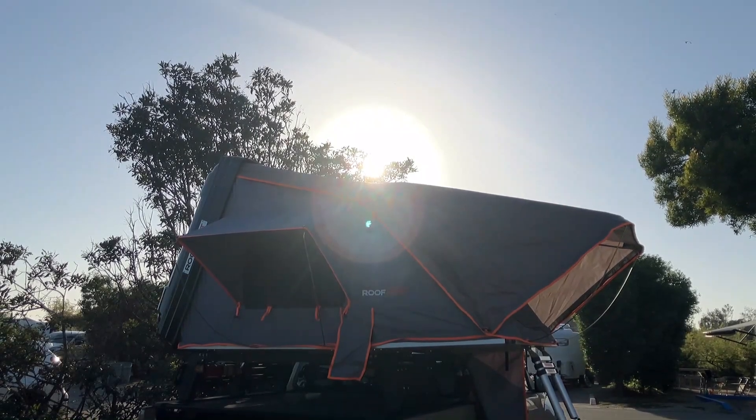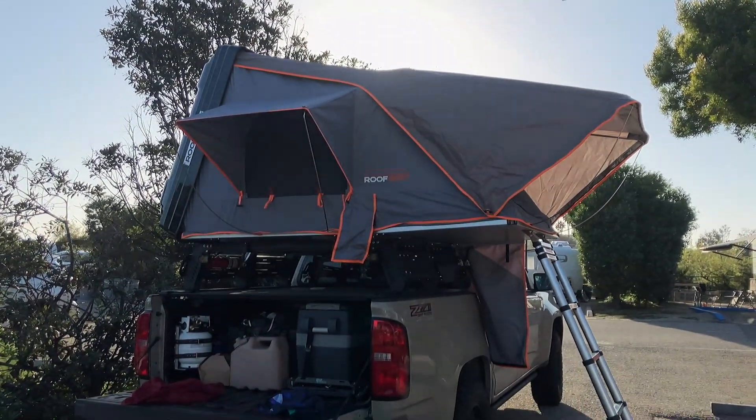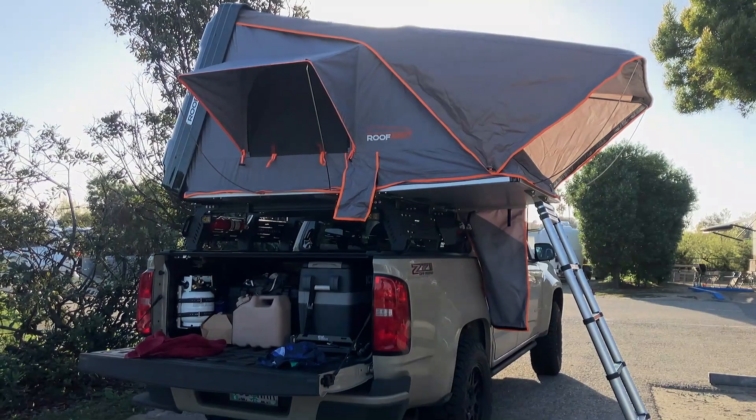The first step for us was to dismantle and remove both the rack and rooftop tent. Luckily there's still pretty high demand for this stuff, and I sold both on Facebook Marketplace without any issues.